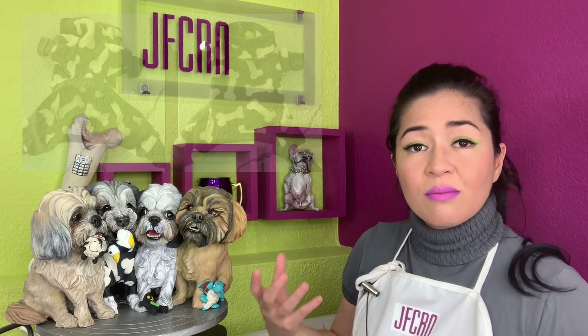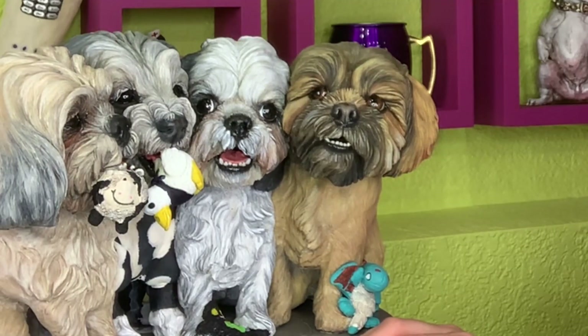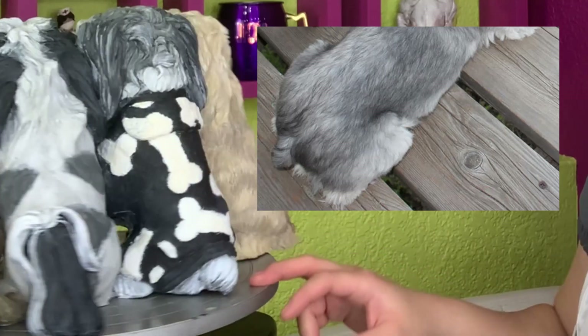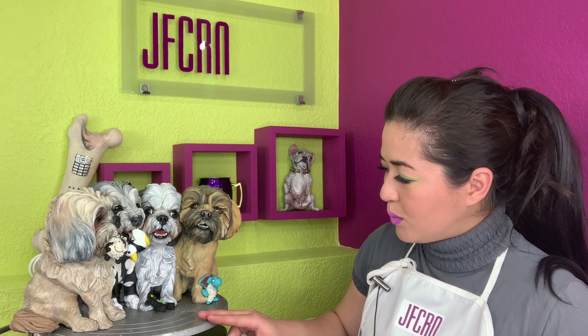This is Chopper. I suggested wearing some kind of clothing just to add more character into the whole piece. Chopper's favorite toy is the Affleck duck. Chopper also has a cropped tail.